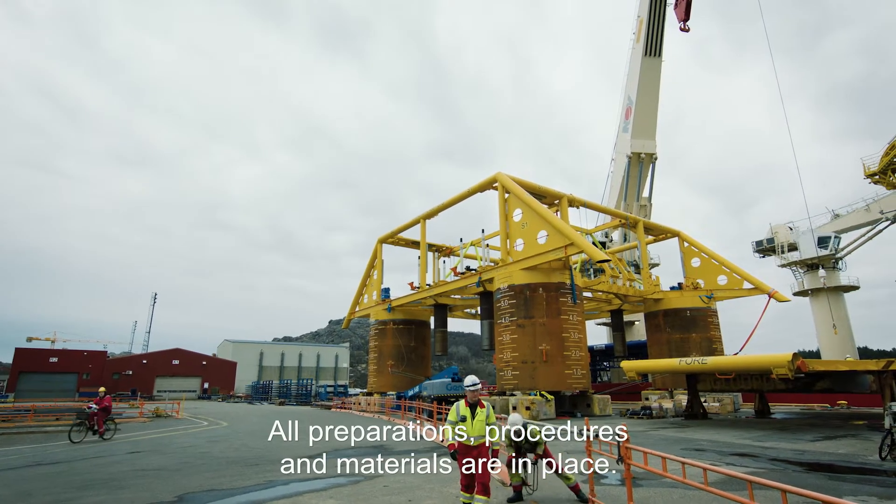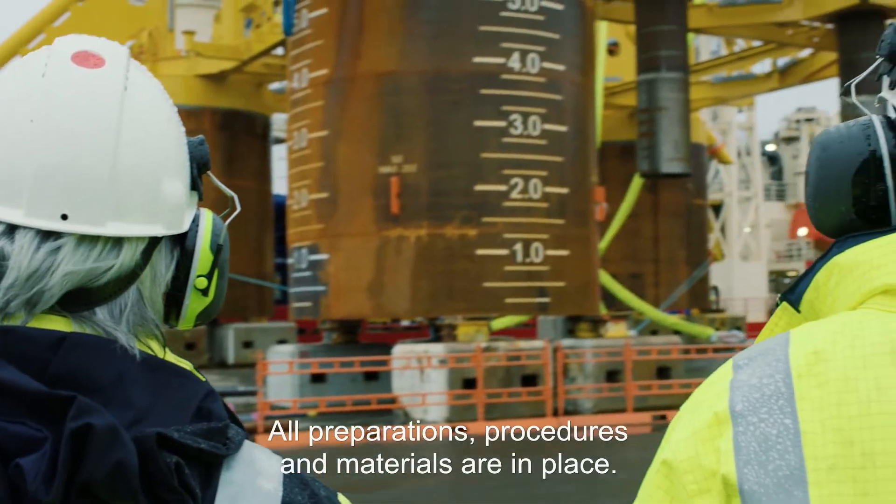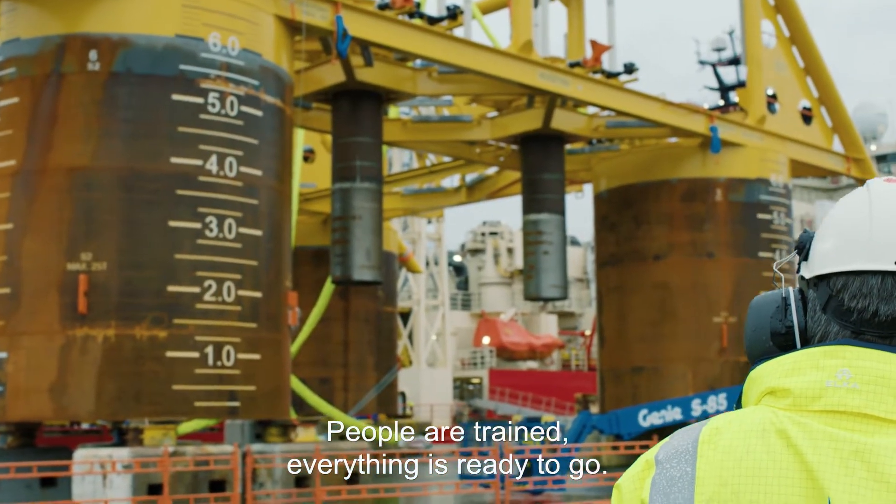All the preparations are in place — all the procedures, all the materials, people are trained, everything's ready to go.